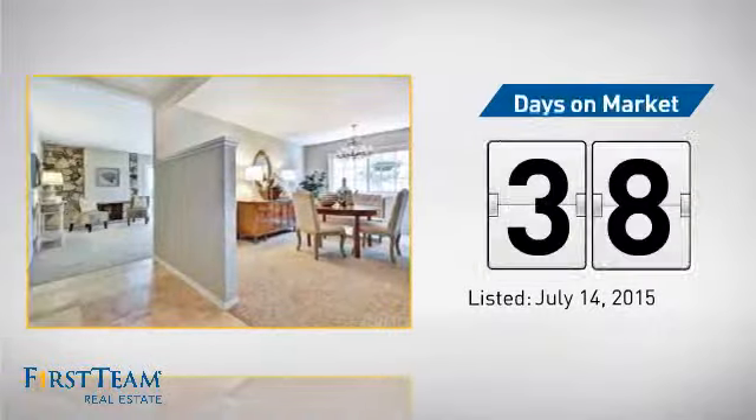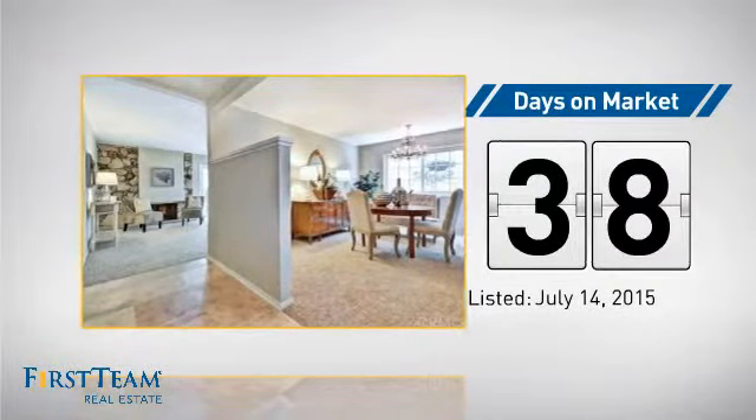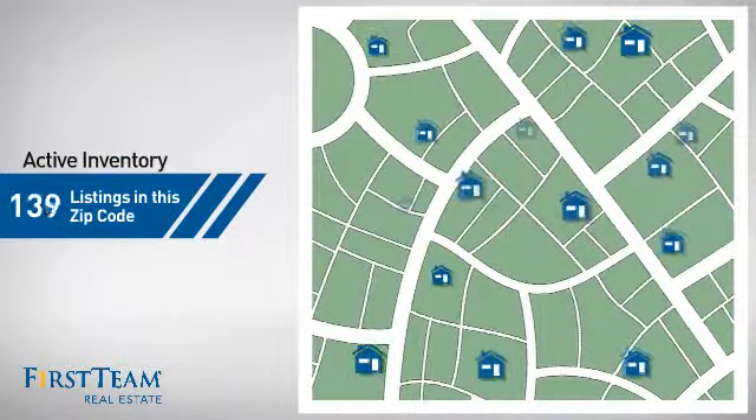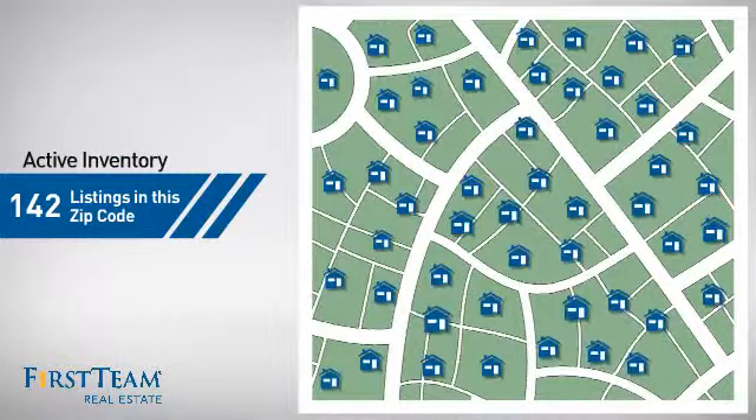It's been on the market since July. Wondering how it stacks up against the competition? There are now just over 140 homes on the market within this zip code.